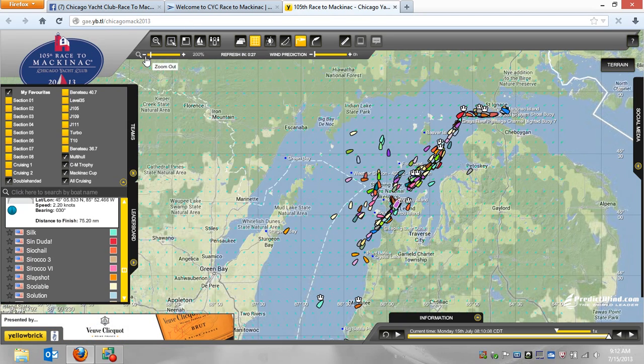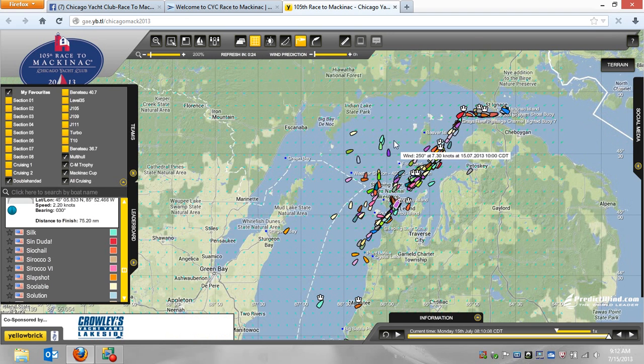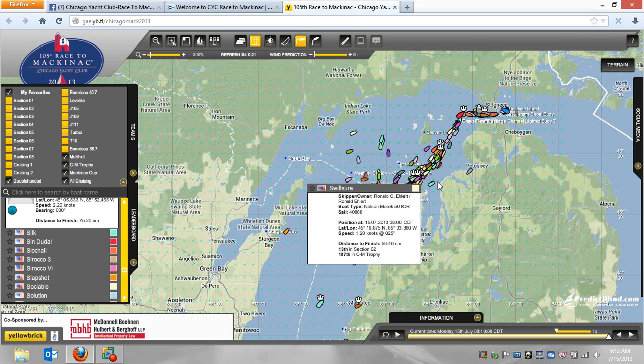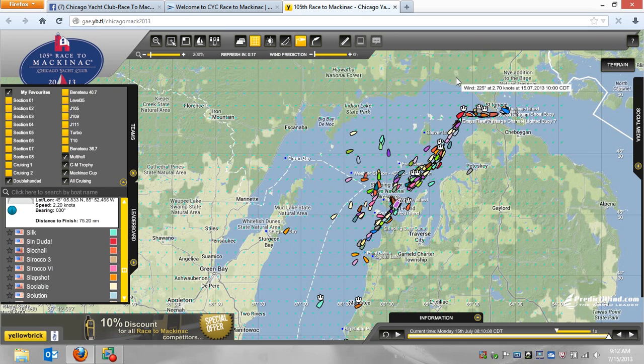I just want to show a couple of other things here. The fleet — there's a whole bunch of people now who have said, 'Forget it, I'm going to go over to this shore, because this isn't looking so good.' Keeping an eye on them and whether that turns out to be a smart decision is going to be an interesting part of the day.